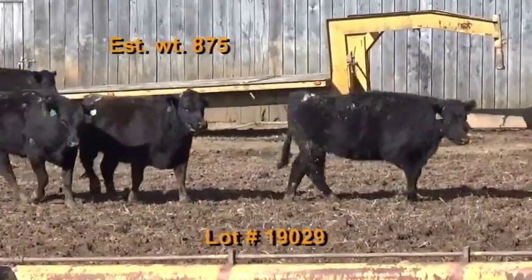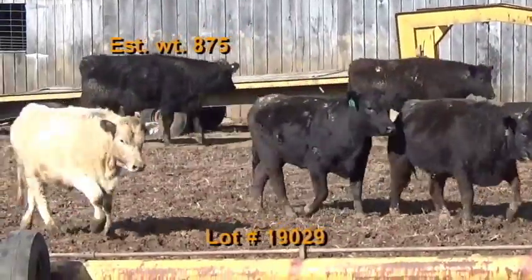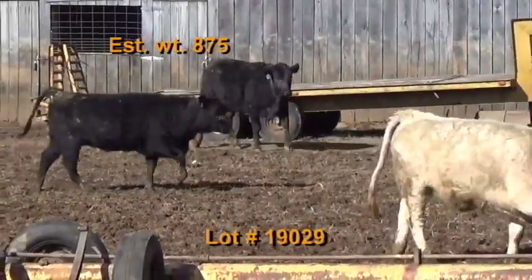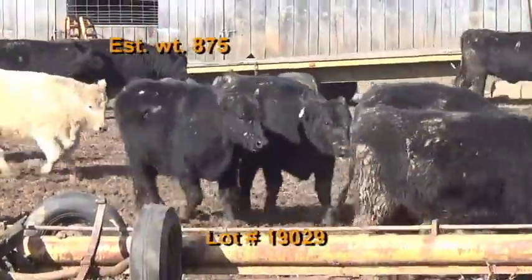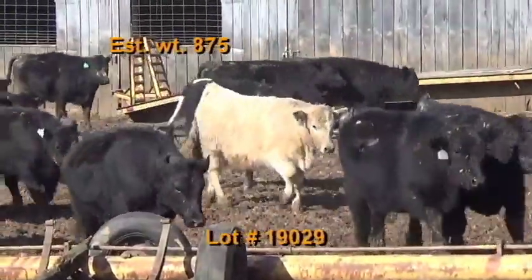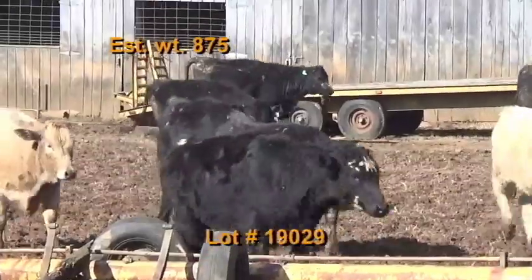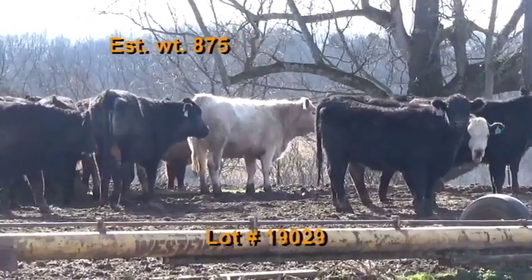Lot number 29 is the Eastlick Stewart consignment, Mulberry, Tennessee — 58 heifers weighing 875 pounds. Grade 90% number ones and 10% number twos. There are 46 black and black baldies, 10 Charolais crosses, and 2 red baldies. They're tested PI negative. They're on hay plus free choice distillers. They've had a pink eye shot and a LutalySe shot.